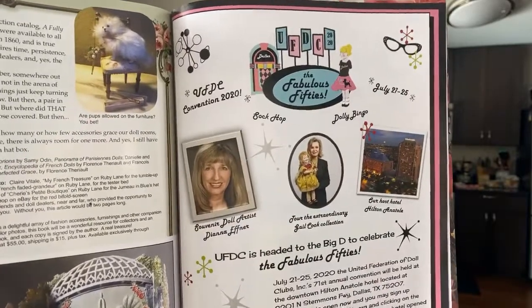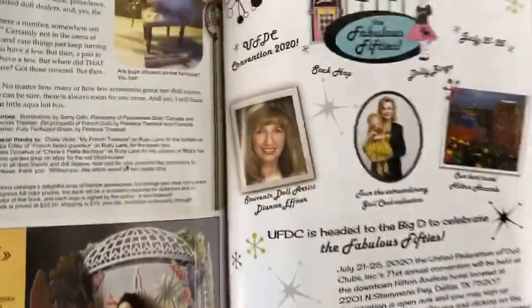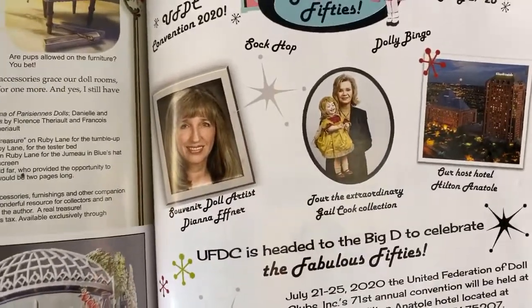The UFDC convention is having a Fabulous Fifties convention coming up in July in Texas, including dolly bingo and a sock hop. You'll also get to see the wonderful collection of Gail Cook, and Diana Efner is the souvenir artist. Gail Cook's collection is awesome — I've been to her house. Thank you so much, Gail, for continually sharing your dolls and opening up your home and collection.